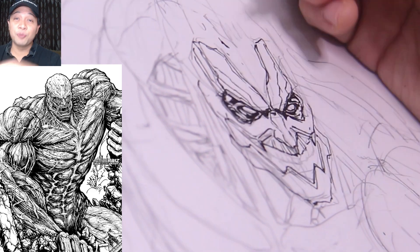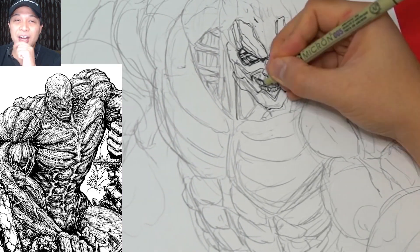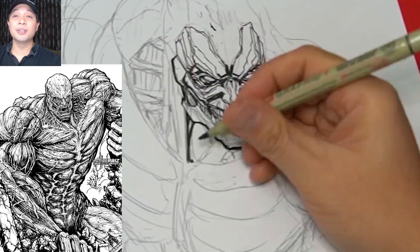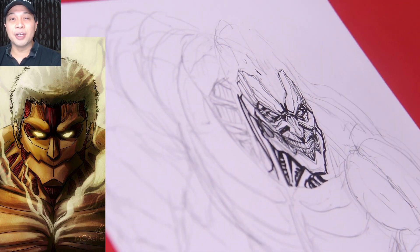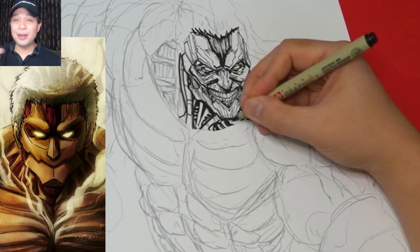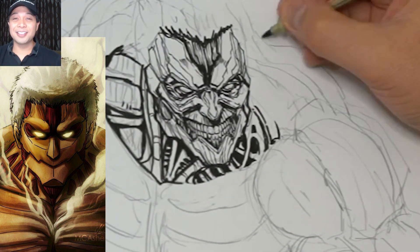I did a Colossal Titan drawing before on this channel, which you guys seem to love. And since then I've been getting many requests to do the Armored Titan, so today I thought it'd be fun to finally do one. So while I draw this, here are a few facts that you may or may not know about the Armored Titan and Attack on Titan itself.